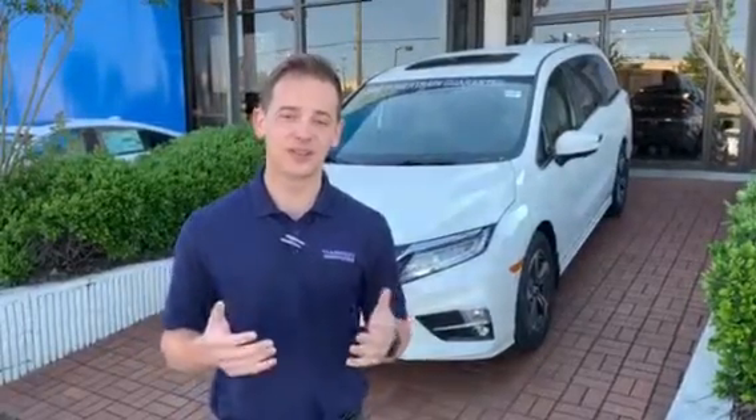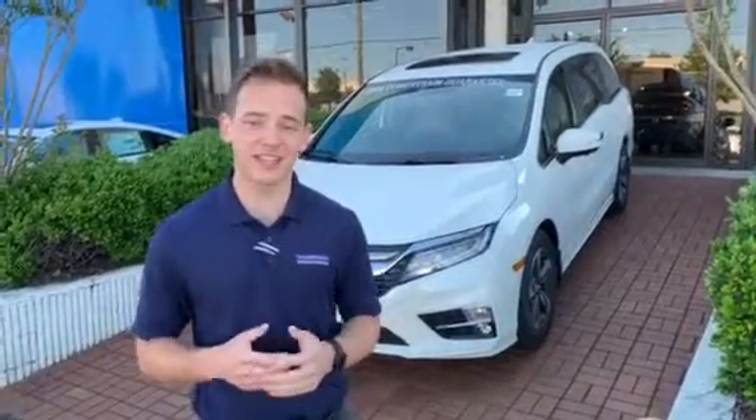I know you say you're just looking at prices, but most of my customers, when they're looking at prices, it's because they're actually interested in the vehicle. So I did want to take a moment to show you that 2019 Honda Odyssey Elite that you inquired about.